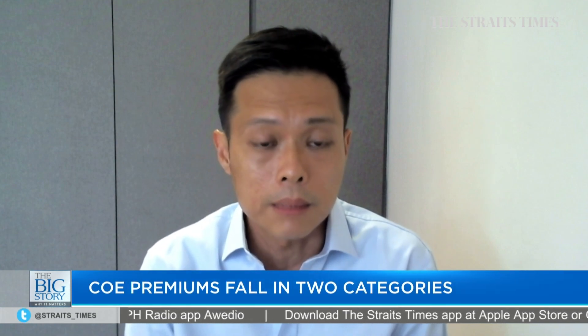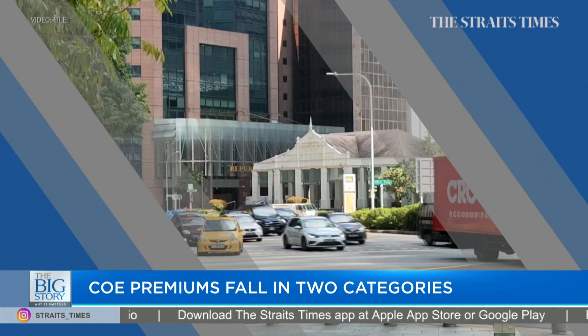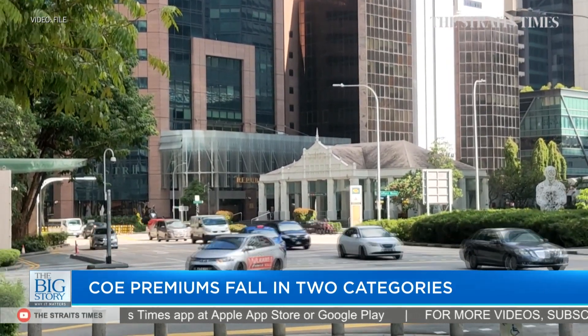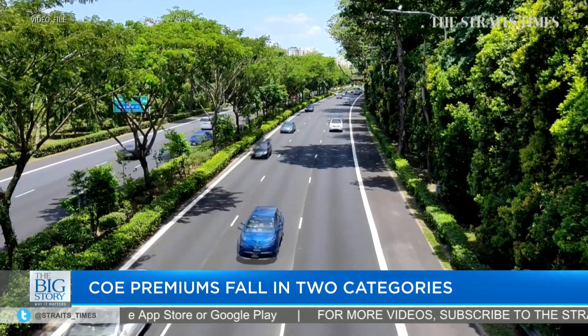I think number one is things can't always stay up — what goes up has to come down at some point. To be a bit more specific, I've been speaking with dealers since the last couple of tenders where we're seeing all the record highs, and showroom traffic hasn't been very strong. In other words, retail consumers are not going to showrooms to buy cars. So what we saw this afternoon is more a reflection of where the market is.